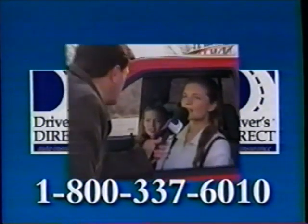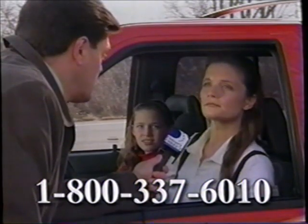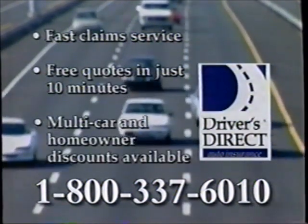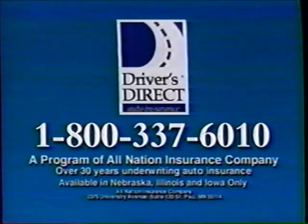Attention, responsible drivers. Drivers Direct saved me about $400 a year. Drivers Direct can save you up to $400 — with fast claim service, free quotes, and special discounts with one simple call. What could you do with an extra $400? Call 800-337-6010 for a fast, free quote. See how much you can save. Call now: 800-337-6010.